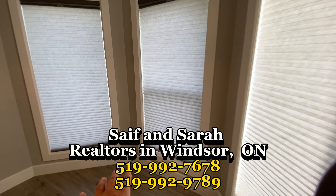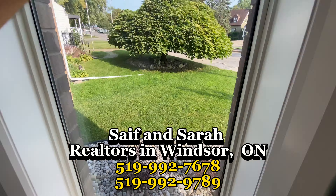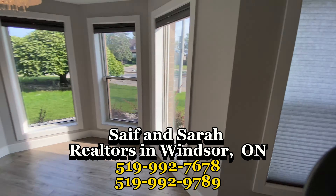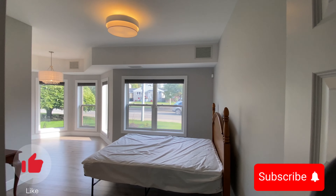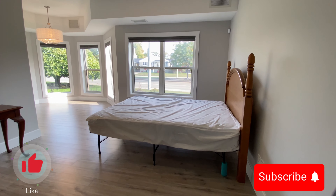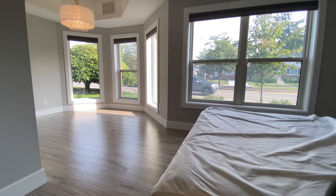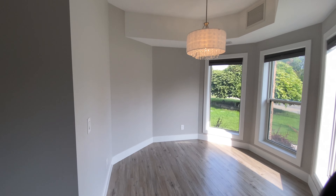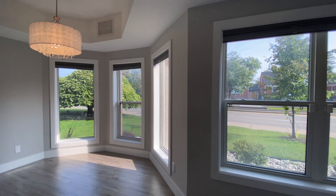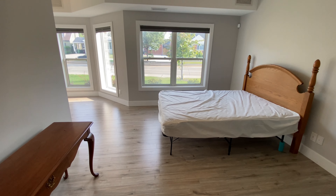I like the fact that they used the bigger tiles, not just regular ones. Nice spotlights. Look at this area — look at the amount of light. You don't even have to turn your lights on here.